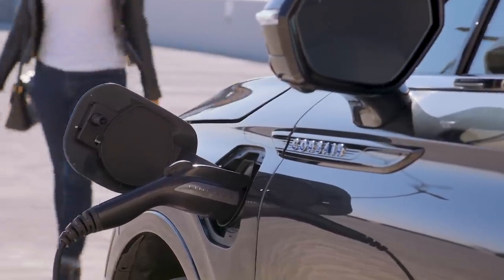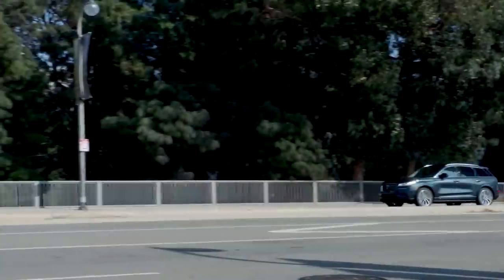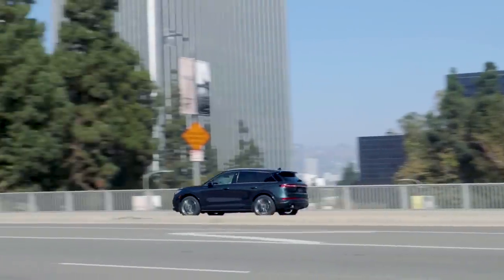Lincoln begins production of the all-electric version of the Corsair at its Oakville, Ontario plant in September of 2026. We don't know if that will be the company's first EV, but it's pretty late in the game — by that time, Cadillac will have a full lineup of EVs. Bentley has also hired a new design director: Andreas Mint is taking over for Stefan Silaf, who had been with the company for six years. Mint spent his entire career at the VW Group and previously was head of exterior design for Audi.